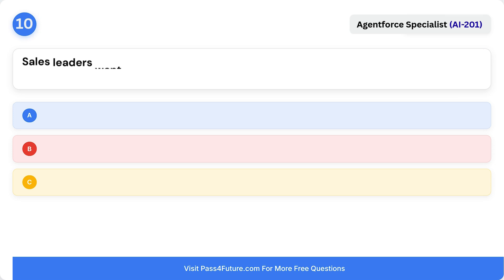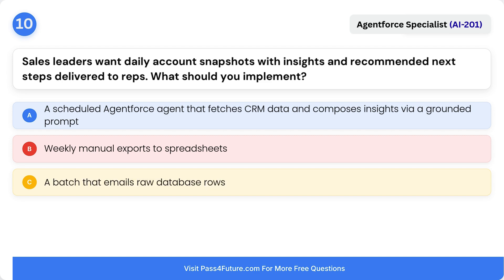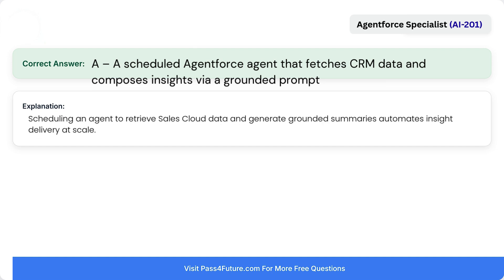Question 10. Sales leaders want daily account snapshots with insights and recommended next steps delivered to reps. What should you implement? A. A scheduled Agent Force agent that fetches CRM data and composes insights via a grounded prompt. B. Weekly manual exports to spreadsheets. C. A bot that emails raw database rows. The correct answer is A: a scheduled Agent Force agent that fetches Sales Cloud data and composes a grounded prompt. Scheduling an agent to retrieve Sales Cloud data and generate grounded summaries automates insight delivery at scale.